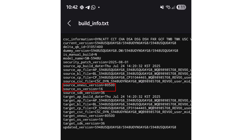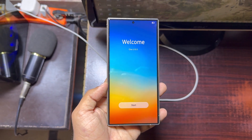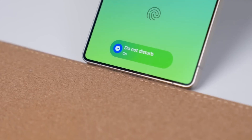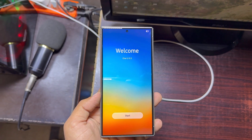One UI 8.5 will be based on Android 16, just like One UI 8.0, but it's set to bring even more changes — better visuals, smoother animations, and new features alongside the next-gen flagship phones. Here's the twist: One UI 8.0 already felt like a minor update, so this 8.5 version might actually bring the bigger leap we were expecting.